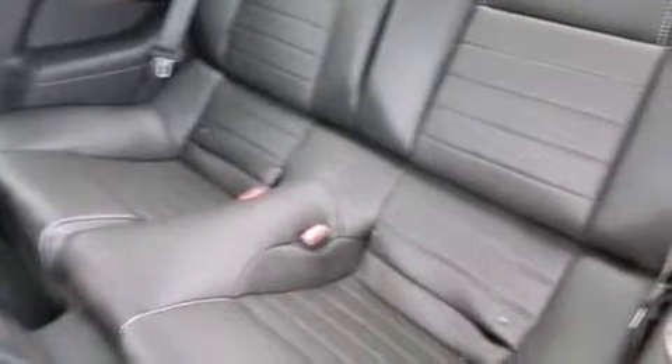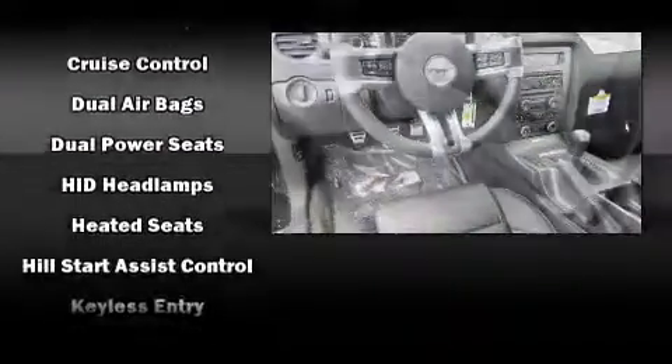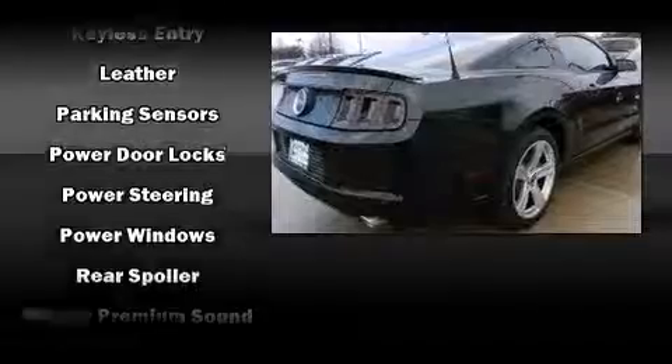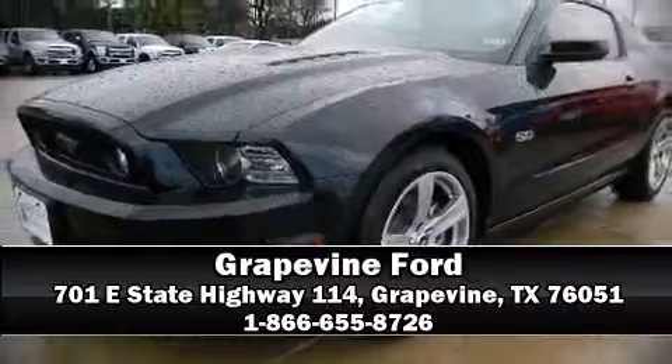Ford also prioritized safety and security by including dual front impact airbags, front and side impact airbags, traction control, brake assist, ignition disabling, and four-wheel disc brakes with ABS. Electronic stability control ensures solid grip atop the road surface, no matter how challenging the driving conditions. Please don't hesitate to give us a call.